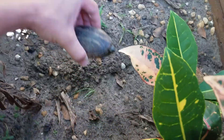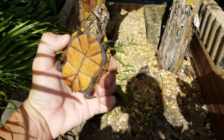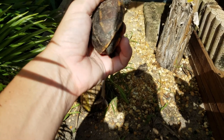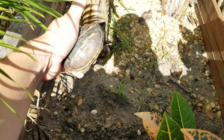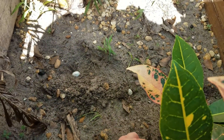This is a mud turtle slash musk turtle — they go by both names. This is the full grown female; she doesn't have the dent in and she's got the short tail. This is what is inside that egg right there, so I'm going to put her back down and let her do what she was doing.